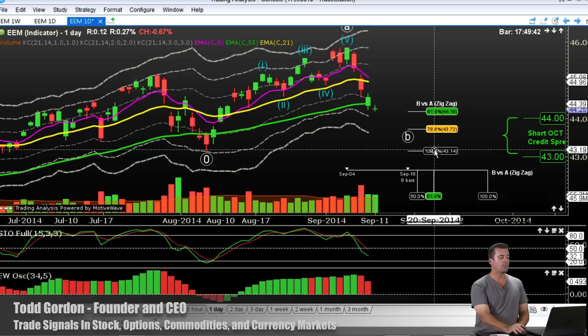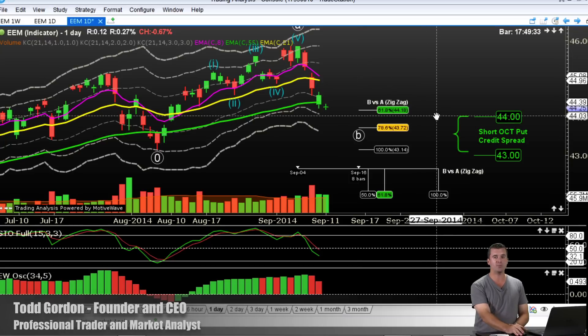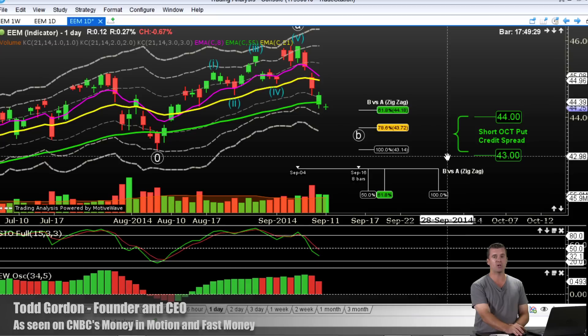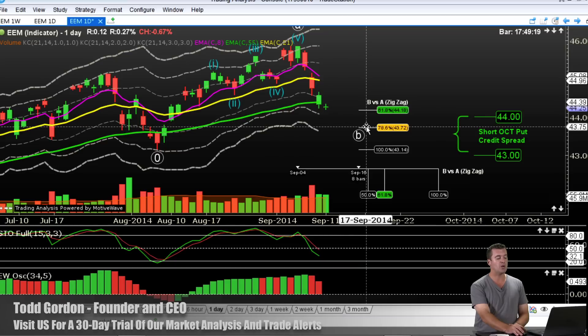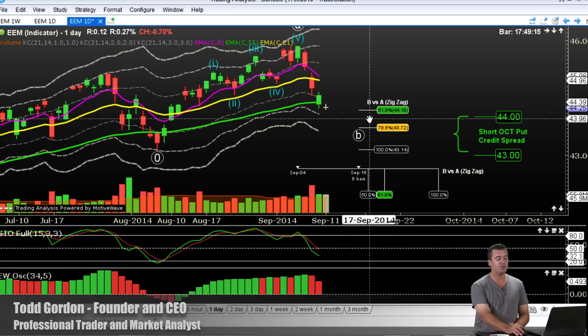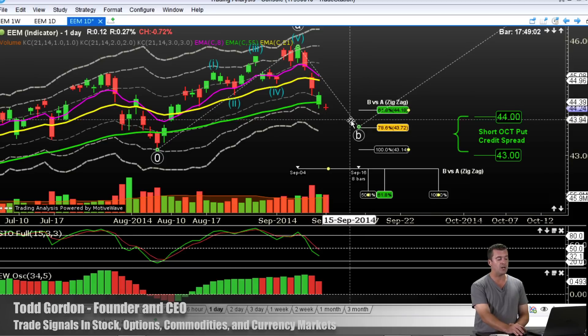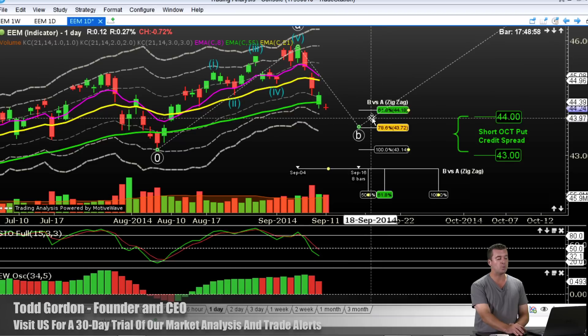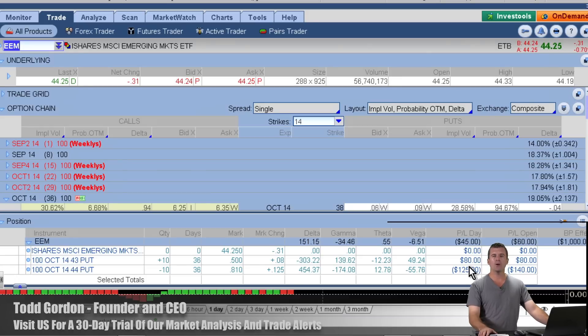We just put on a half position to get long EEM and we did it in the options market. We are short premium — we did it with a short put credit spread by selling the 44 puts in October and buying the 43 puts in October. The reason we did the 44/43 put spread is because the breakeven — we collected about 27 cents — would be just around the 78.6% retracement. If you got 27 cents, your breakeven would be around $43.73, which is right on top of the 78.6% retracement. So we're expecting this level to hold. We put a half position on and we're going to look to put the other half on as it carves out a low over the next week or so, then we'll continue higher.